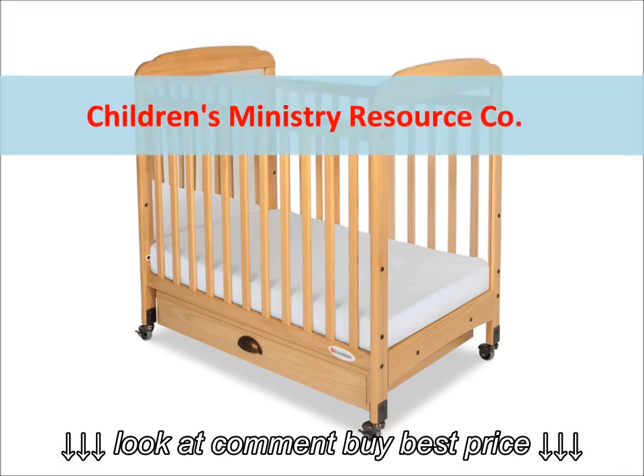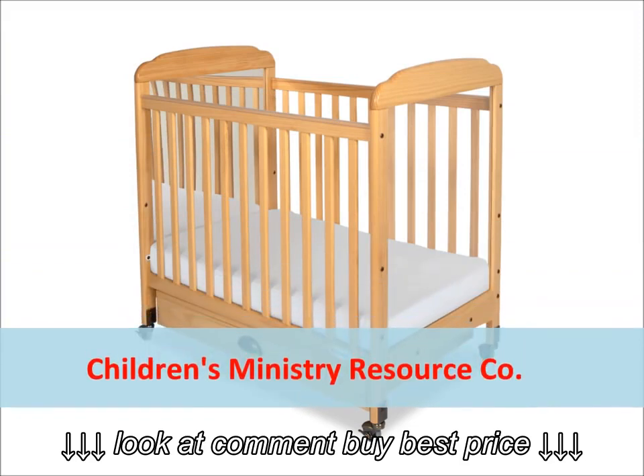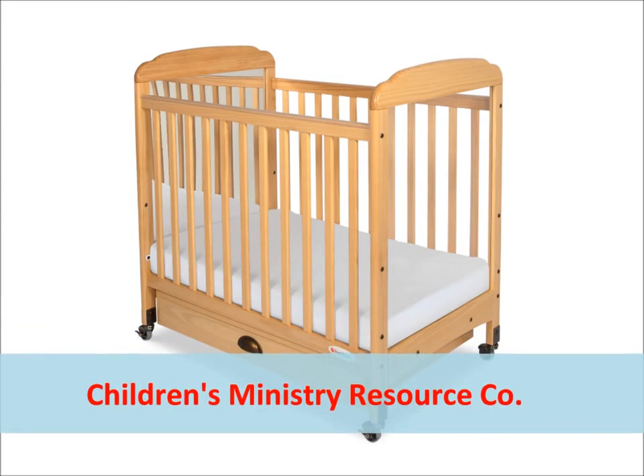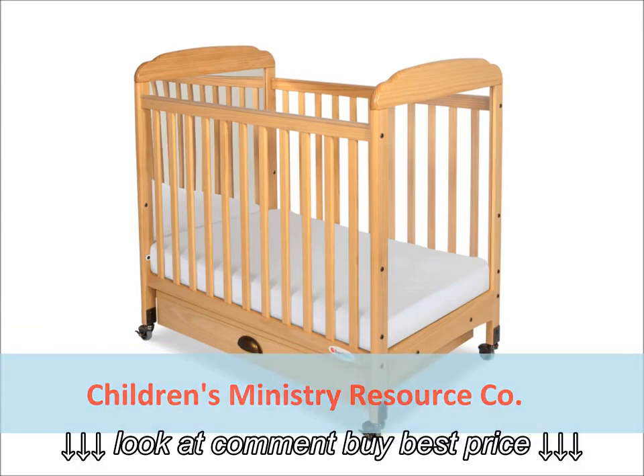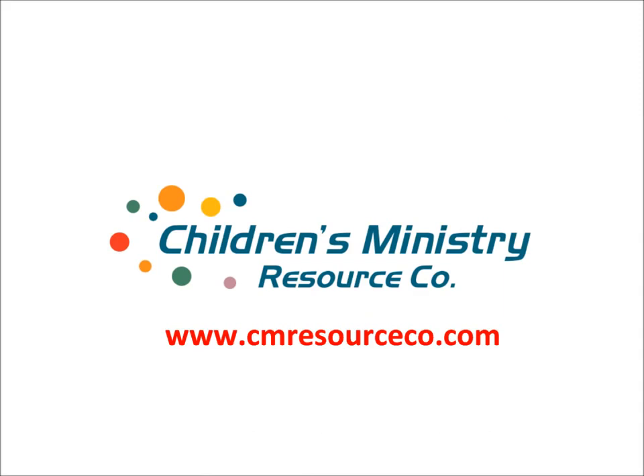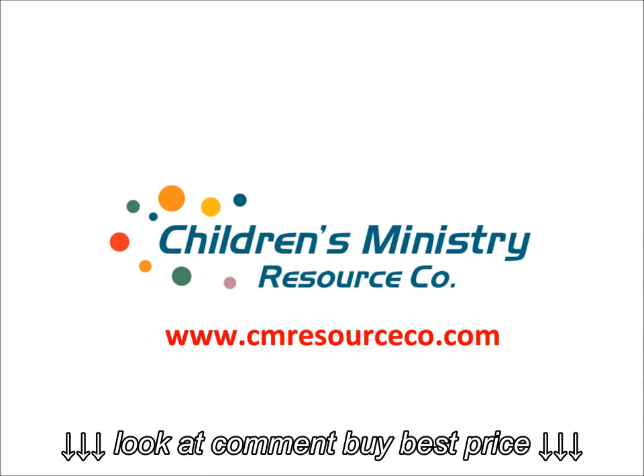Here's good news. At Children's Ministry Resource Company, there's free shipping on all Foundation Serenity Cribs for orders within the 48 contiguous United States. Visit us today at cmresourceco.com. Thanks for stopping by.